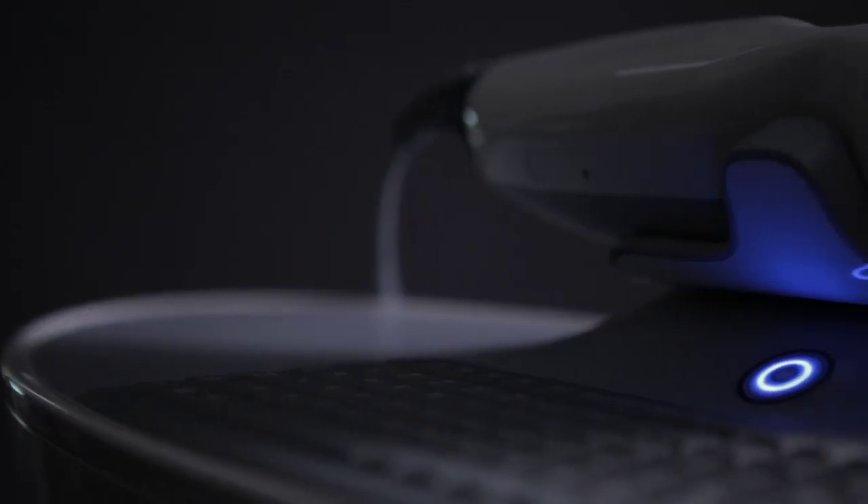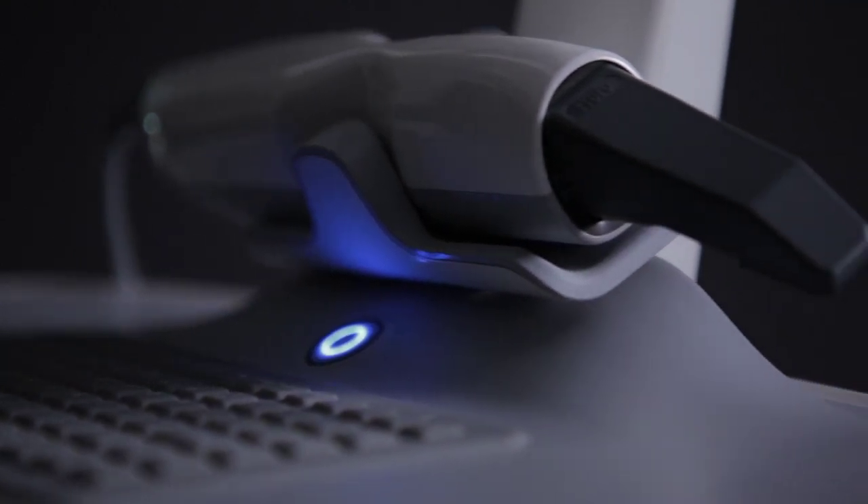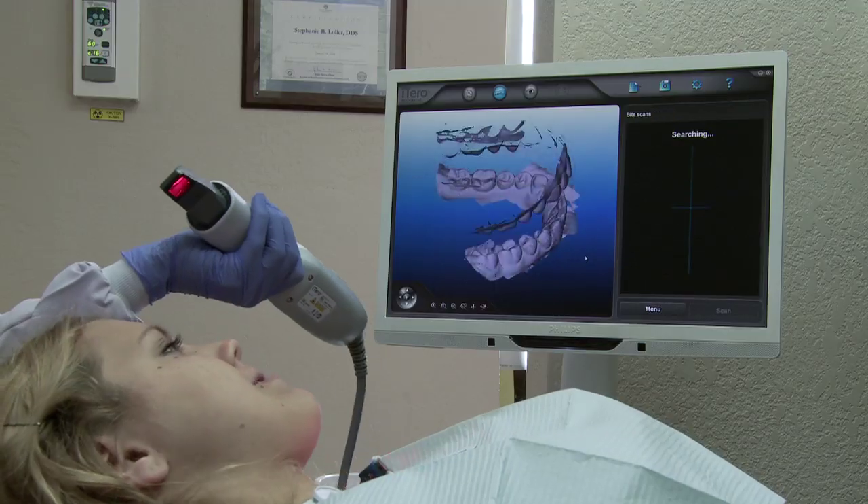The main benefit of the iTero scanner for our practice is just the efficiency and the accuracy. The time that it saves — not having to retake impressions — we find that the aligners fit better, fit tighter, and as a result we get a better treatment outcome.